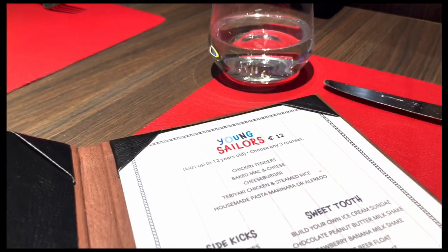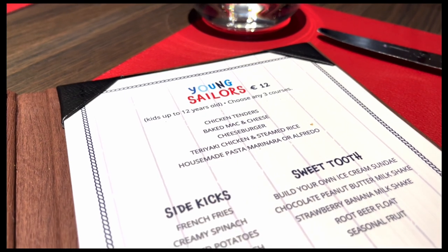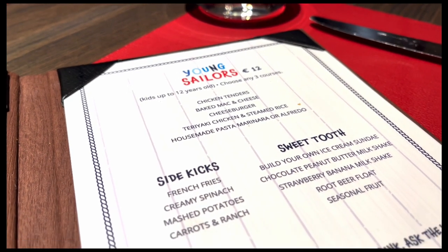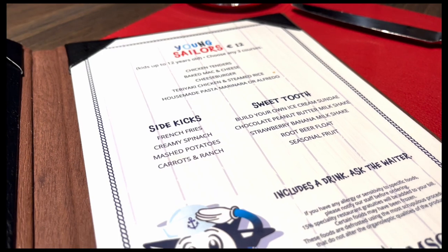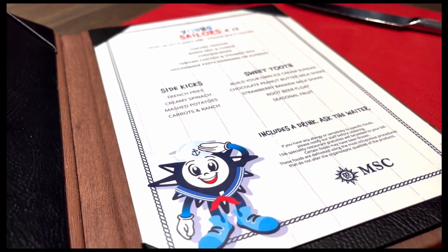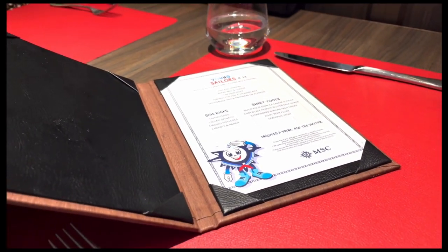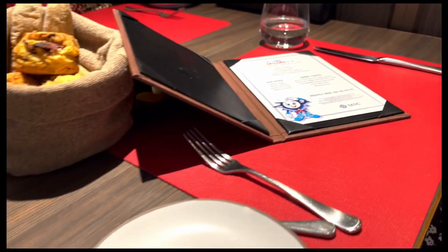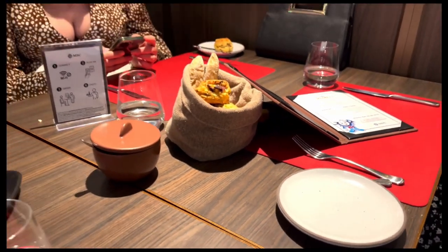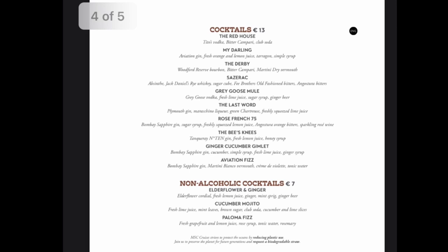This was the kids menu. It was free on Preziosa and Seaview but you've now got to pay €12. Standard stuff — chicken tenders, mac and cheese, french fries and spinach for sides. There were some amazing milkshakes, and it also includes a drink. Our waiter was very attentive, really good, but he did miss a few things. Luckily the kids spotted it and saved us a bit of money.